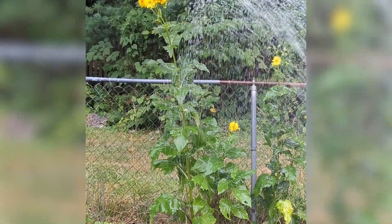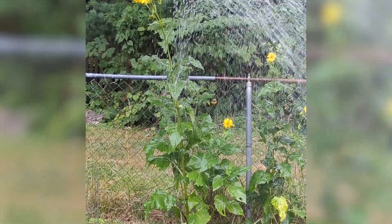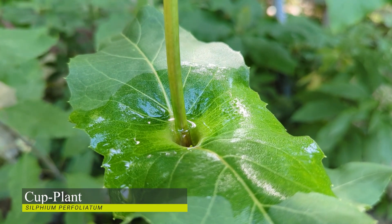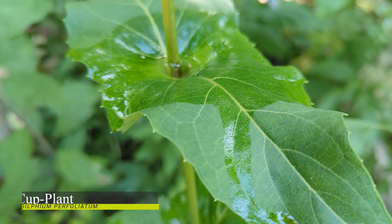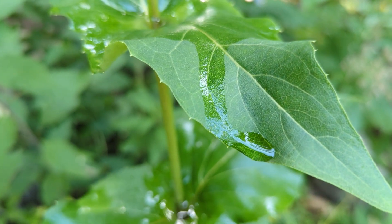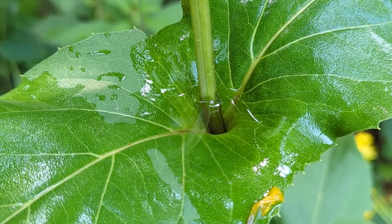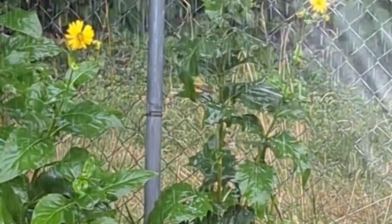The plant's scientific name, Silphium perfoliatum, means 'through the leaf' — that's the perfoliatum epithet. As we can see here, the stem comes right up through the leaves and forms a little cup, which is how it got its common name. These cups will fill and retain water, so wildlife will frequently visit the plant just to enjoy a quick dip and drink, especially on these hot summer days.